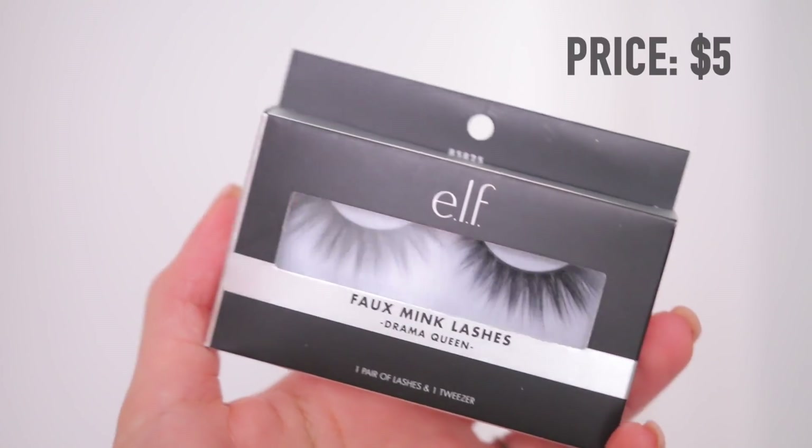Just no eyeshadow, black matte winged liner and these lashes — I'll insert pictures of me wearing them. They look so good. They are like the perfect amount of length and wispiness and fluffiness, and they're super easy to apply. They're just such pretty lashes.